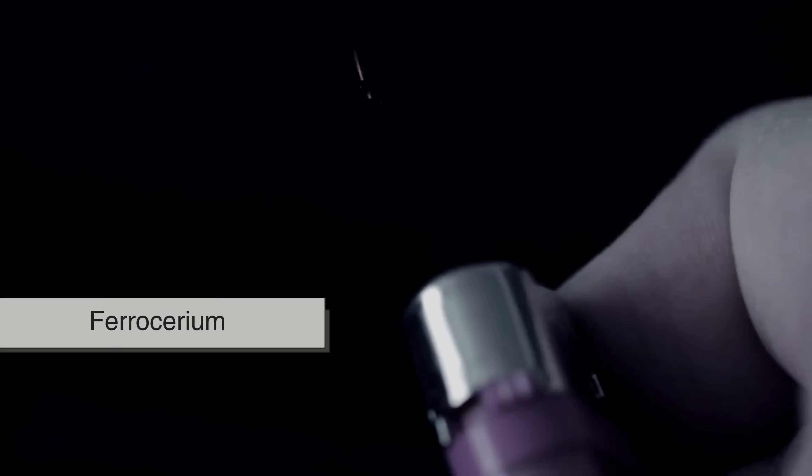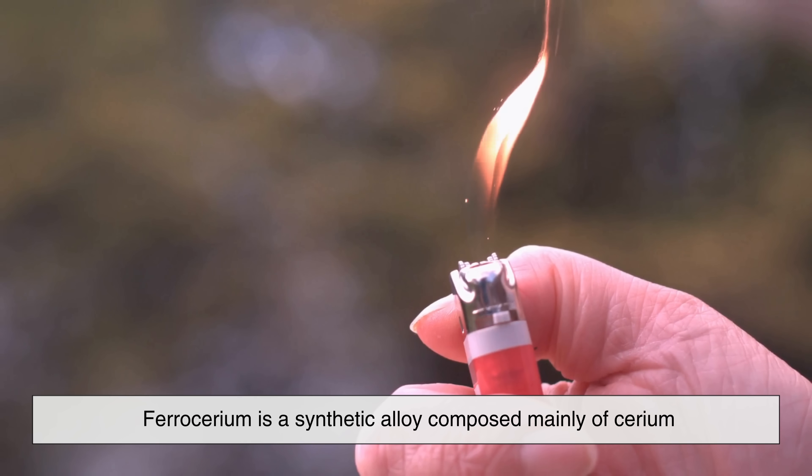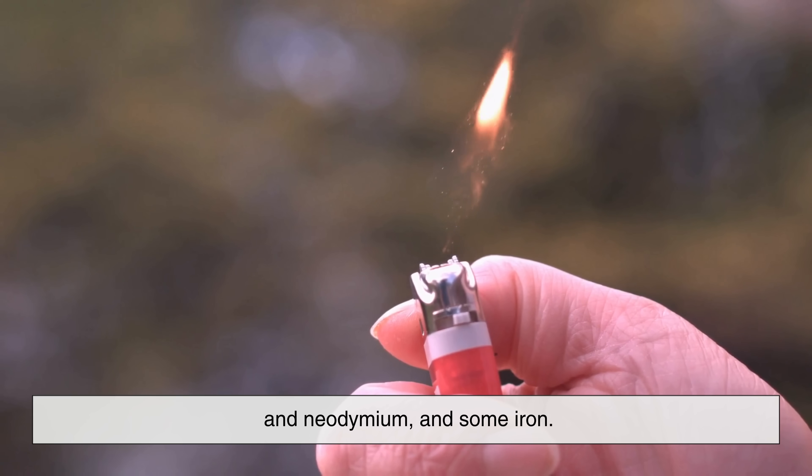First up: lighters. That small metal wheel you flick to produce a spark? That's usually made from a material called ferrocerium — and yes, cerium is right in the name. Ferrocerium is a synthetic alloy composed mainly of cerium, along with a few other rare earth elements like lanthanum and neodymium, and some iron.